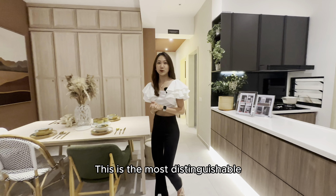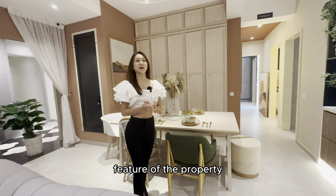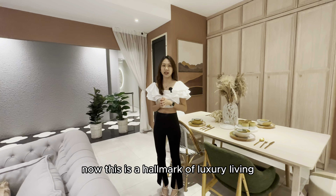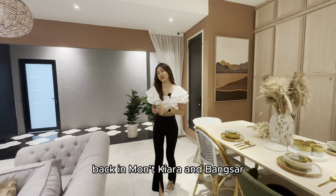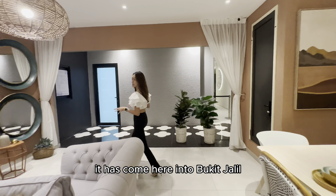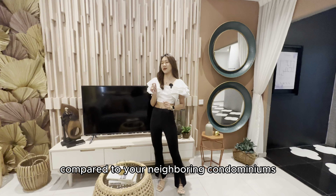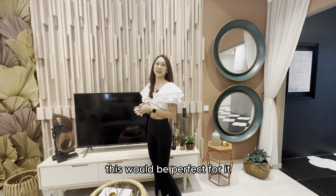This is the most distinguishable feature of the property — a 20 feet wide layout. This is a hallmark of luxury living back in Mont Kiara and Bangsa, but right now it has come here into Bukit Jalil. So if you're looking for something a little bit more special compared to your neighboring condominiums, this would be perfect for it.